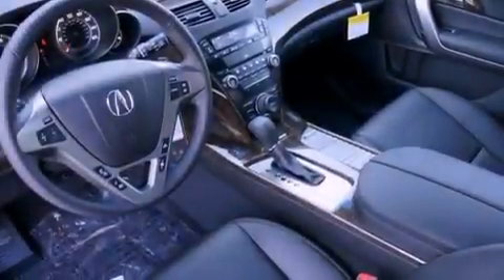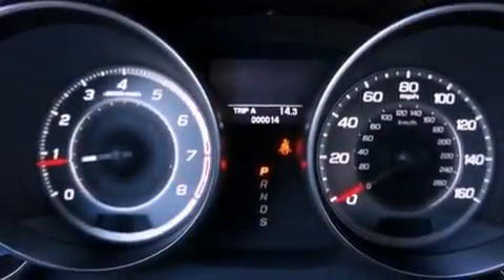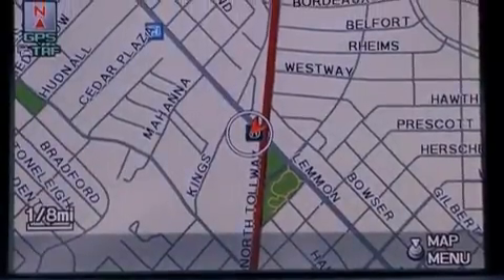The following features are also included: a moonroof, heated front seats, a power rear liftgate, leather seats, performance tires, a rear spoiler, an illuminated driver's side vanity mirror, an anti-lock braking system, memory settings for the driver's seat positions so you can recall your favorite position with the push of one button, and aluminum wheels.